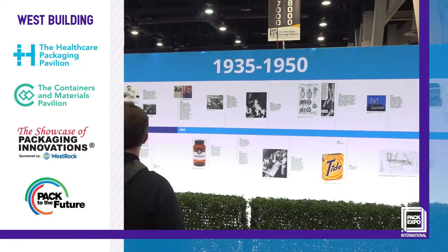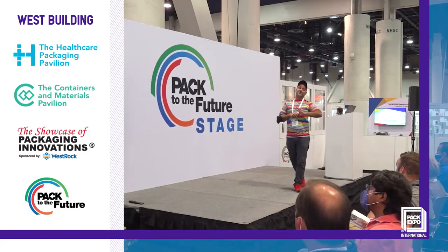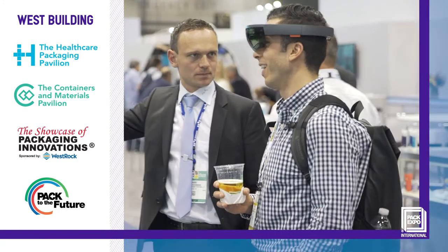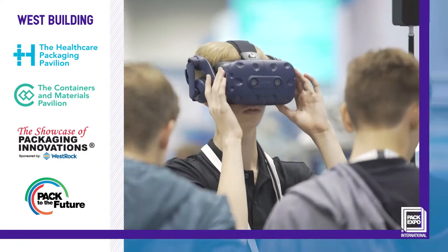And explore key trends shaping the future in live sessions occurring on the Pack to the Future stage. As a special feature, see the Corrugated Car of the Future VR experience from the Paper and Packaging Board.